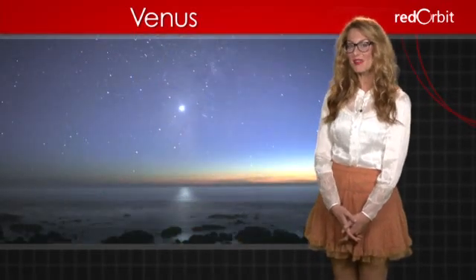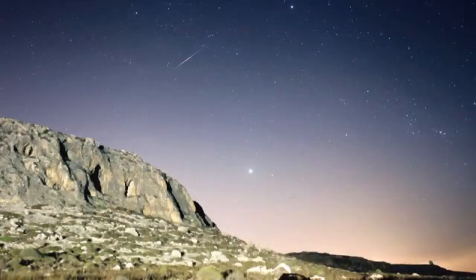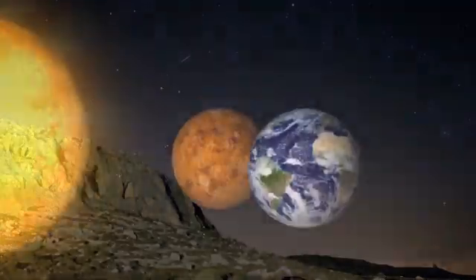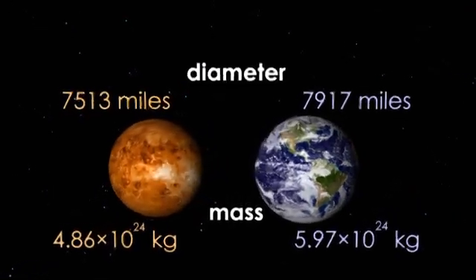Aside from the sun and the moon, it is the brightest object in our sky and can be viewed from Earth as both a morning and evening star. Because it's the closest planet to Earth and similar in size, Venus is considered our sister planet.